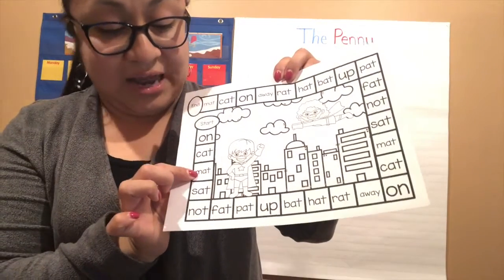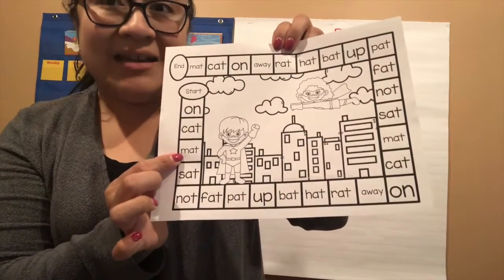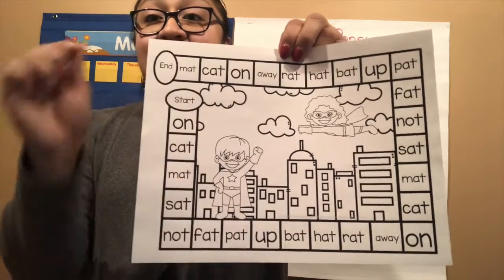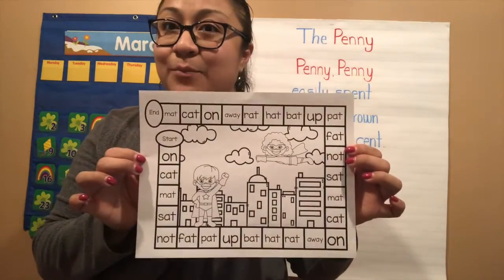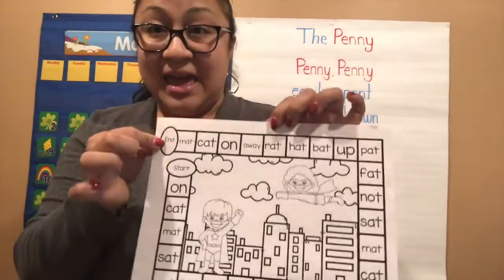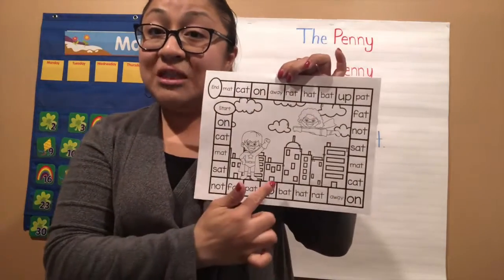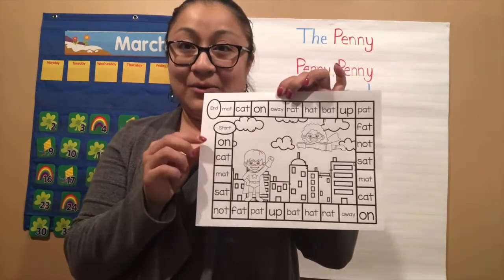When you roll it, you're going to start right here and go to the number that you rolled. On the word that you land on, you're going to sound it out. Remember, these are our -at words that we already talked about earlier this week. You're going to write it down — practice writing, take your time, take pride in your work. Keep going all the way around the game board until you get to the end. You can color the paper and save it so we can use it again later in the week. It has our sight words and all of our -at words.